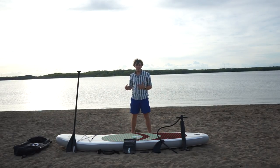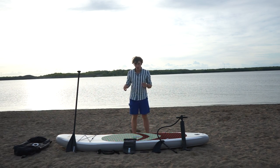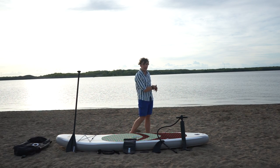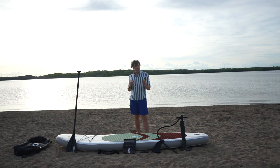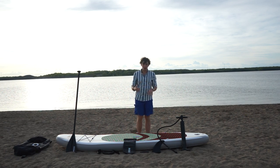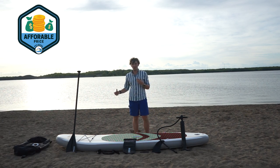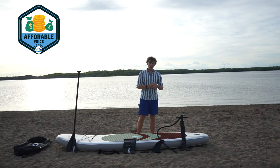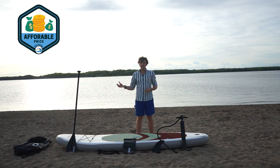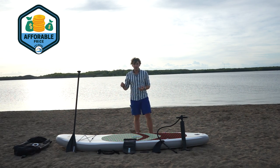Now we're going to cover the pros and cons of this ROC Scout board, which has over 9,000 reviews, and the brand has been in business for over 23 years. First, the pros. Number one is that it's super affordable — this board is on sale right now on Amazon for only $280, which is an absolutely insane deal. The link will be in the description.